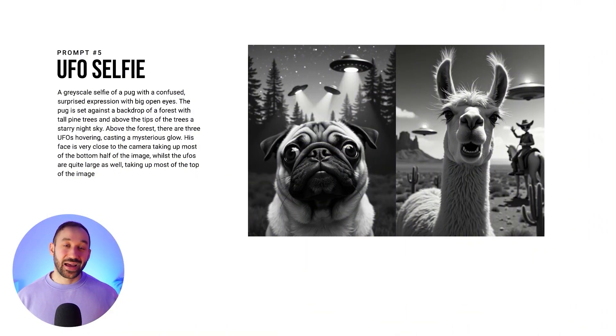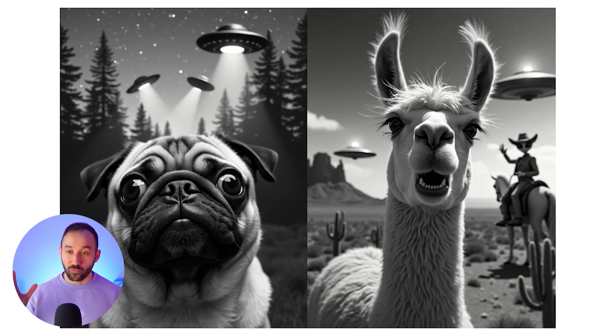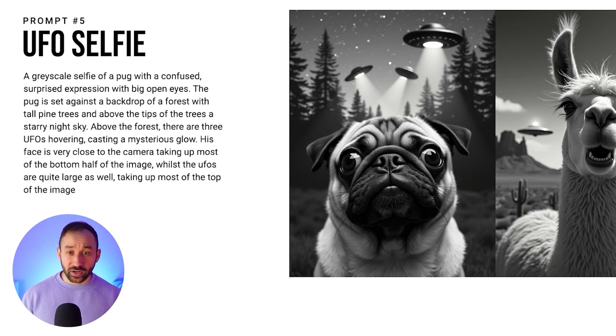If you struggle to be creative, ask ChatGPT for help. ChatGPT helped me come up with the example on the right where you can see a llama in the desert, and there's actually a cowboy in the background riding a horse — but it's not a cowboy, it's an alien waving into the camera. That's a really cool funny twist to the UFO style that I wouldn't have come up with myself. These are usually in grayscale, they look fairly realistic, and are literally just pasted onto t-shirts as-is with that rectangular look.